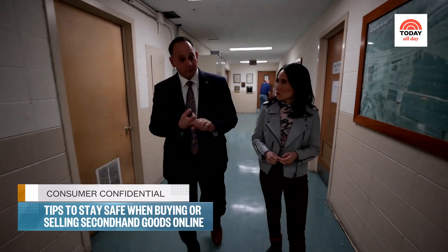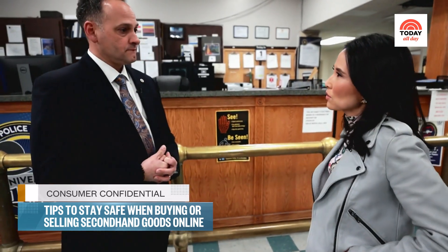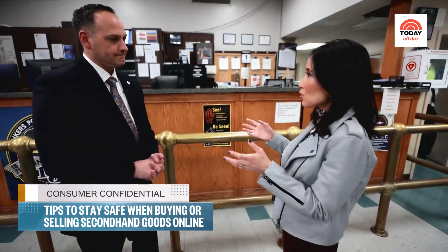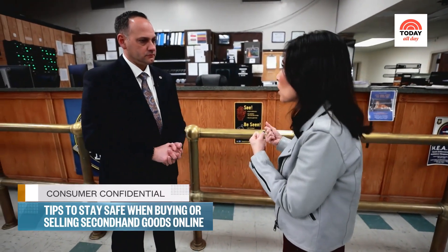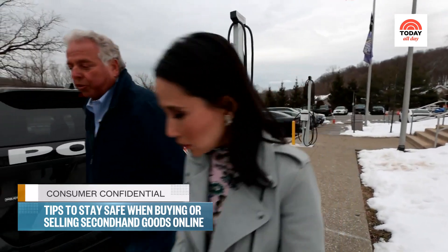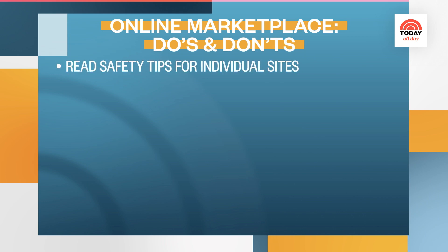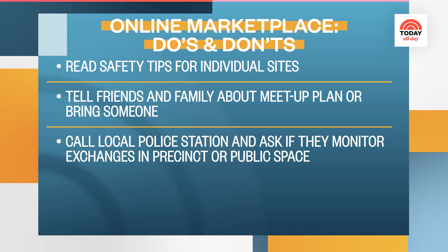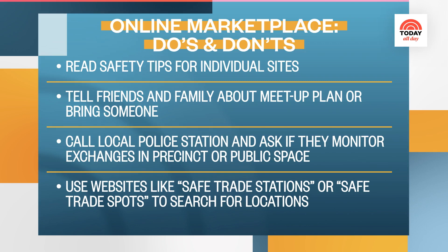Secondhand shopping safety starts before you even make the purchase. Yonkers Police Chief Joseph Monaco encourages shoppers to do their research — try to find out who you're selling to or purchasing from online. These transactions can be safe; people do them all the time. But you've got to have your guard up. Popular sites like Facebook Marketplace and Craigslist have safety tips for users on their platforms. Facebook Marketplace has a tool to create a meetup plan that you can share with friends and family. You can also call your local police station and ask if they'll monitor exchanges, or use websites like safetradestations.com or safetradespots.com to search for safe areas.